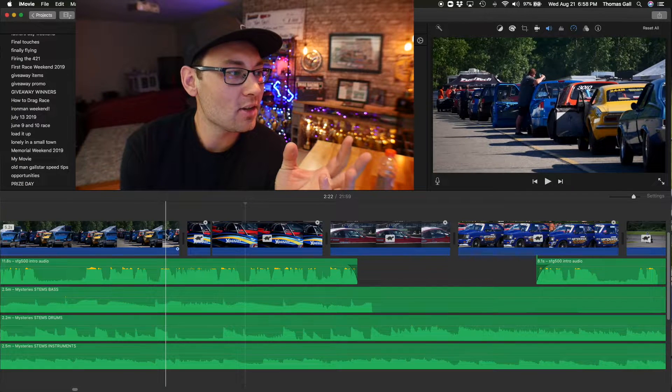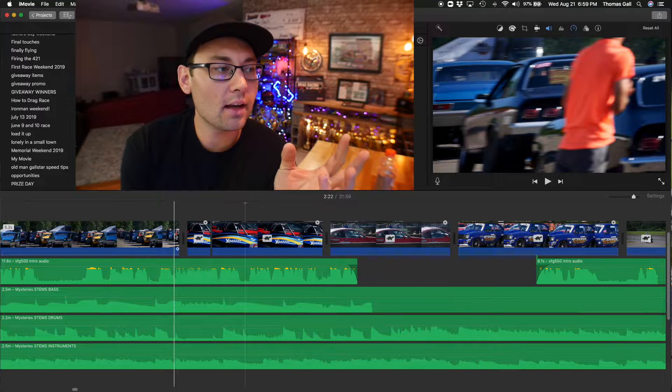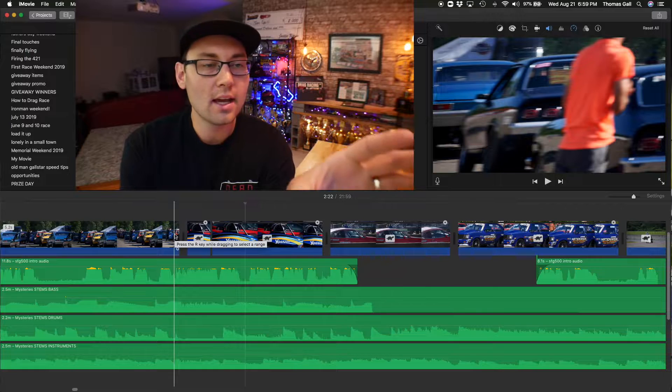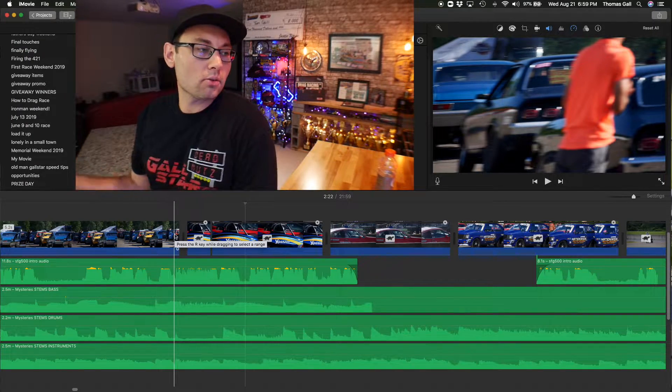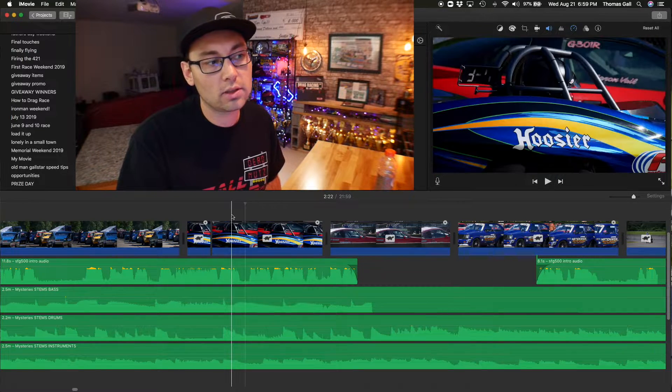For the whip transition, two things need to happen. First, you need to whip the camera in real life. You can see right at the end of the shot I started really whipping the camera to the right, which gives you insane motion blur and that rightward motion — people feel like we're quickly looking right. What's over to the right? We land on the next shot, which is the Corvette. Ideally, you'd whip from the left going right into the Corvette and melt those two shots back to back.